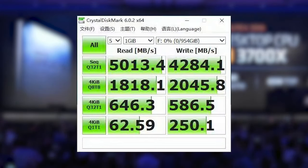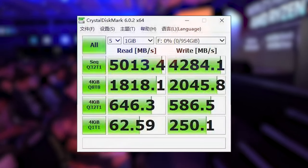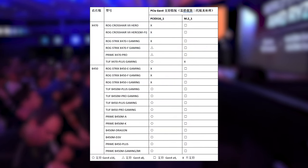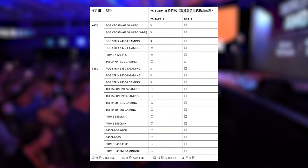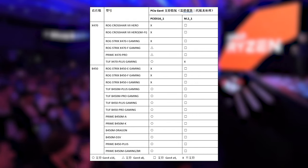Mydrivers.com did some tests and couldn't see a difference between X570 and B450 SSD speeds. On most B450 boards you will also get 16 PCIe 4 lanes for your graphics card. Only the Strix series doesn't support PCIe 4 at all.